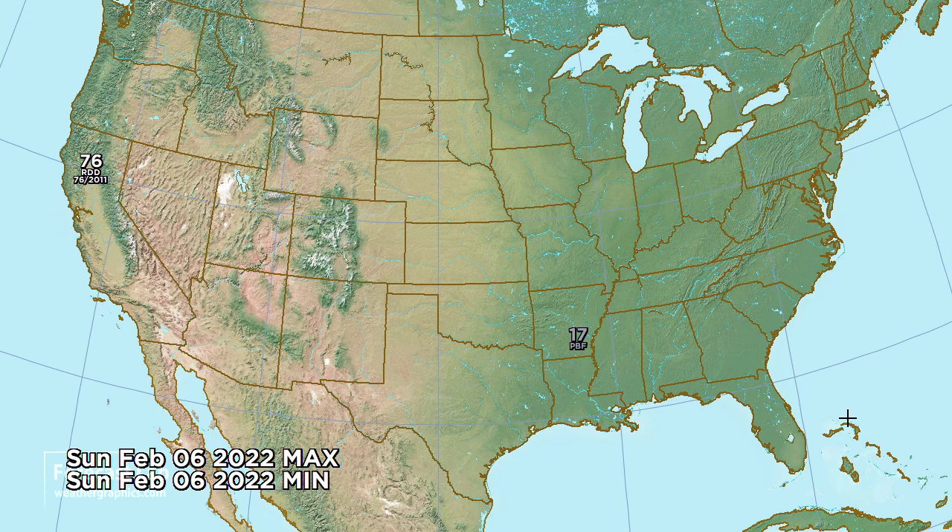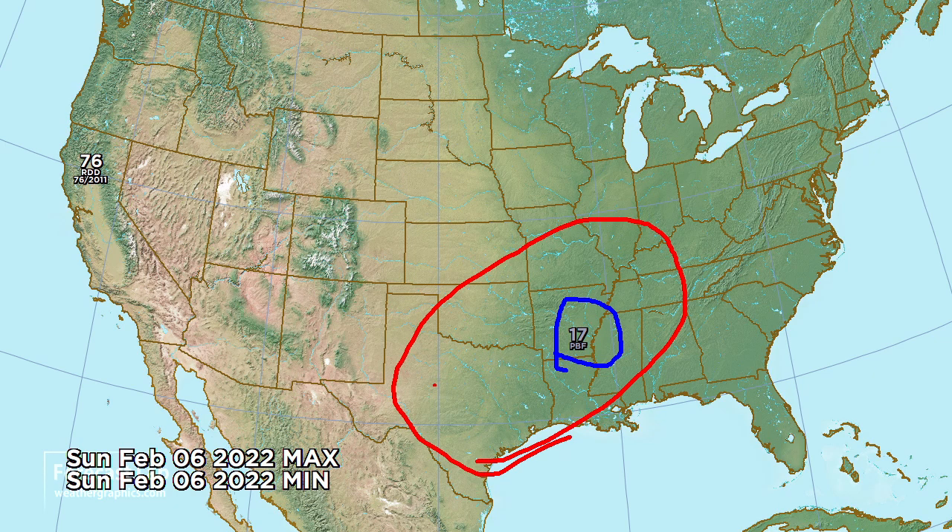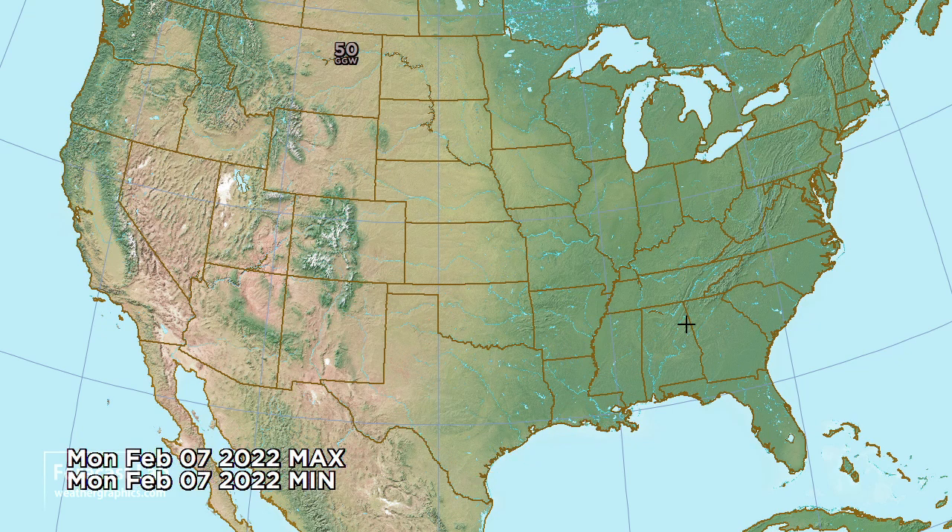There will be considerable modification of the air mass by Sunday — 17 degrees at Pine Bluff. It will be continued cold across Texas but not quite so severe, and then on Sunday afternoon coming up near 80 degrees in the San Joaquin Valley. And for Monday, a warm one in Montana.